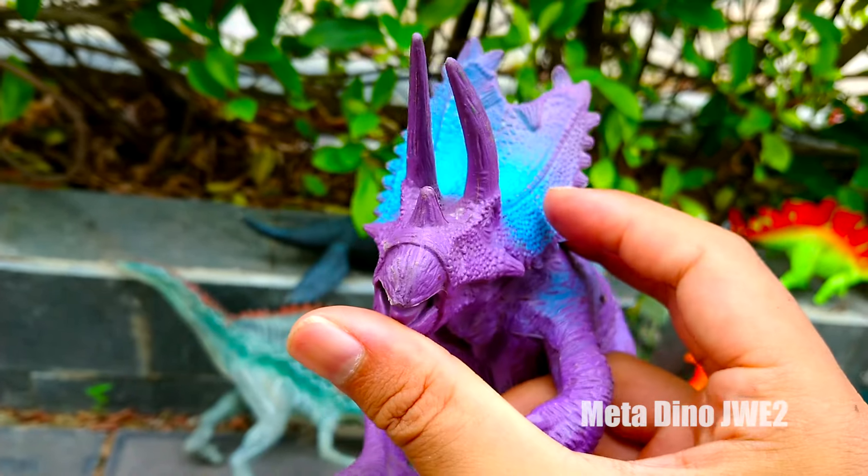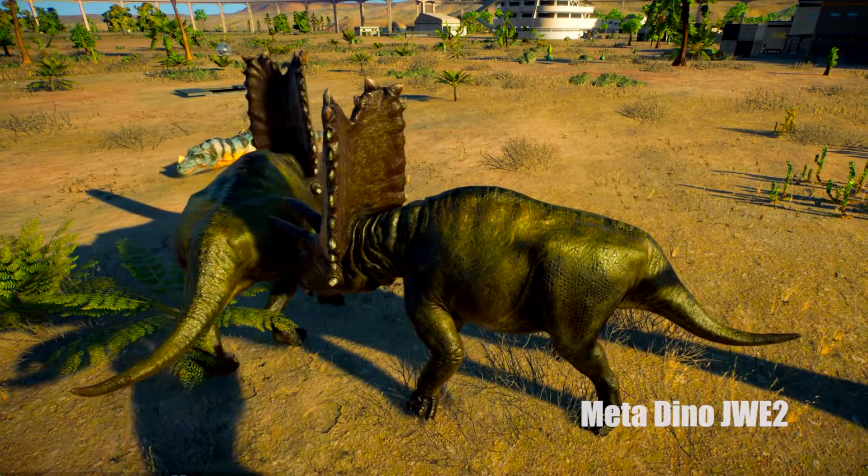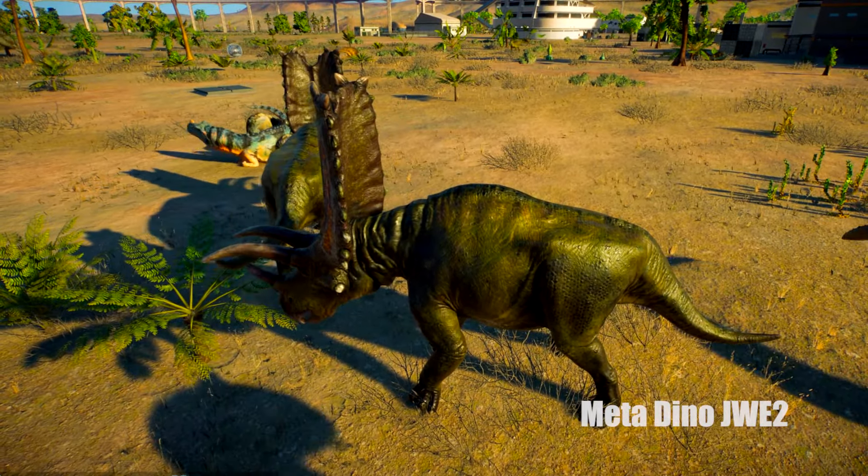Chú là loài khủng long ăn thực vật nha. Wow và đây là bộ Triceratops nha. Là loài khủng long khá là đặc biệt với cái phần đầu là cái tấm khiên nè các bạn. Và cái đầu của nó rất là ngầu, nó to quá trời to lắm.